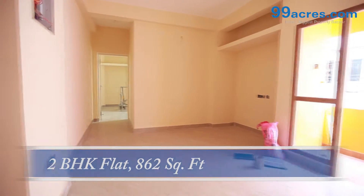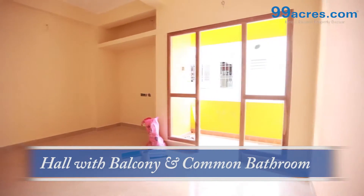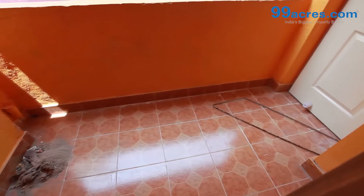This is a 2BHK flat. The area of this flat is 862 square feet. The toilet walls are finished with glazed tiles up to 7 feet height.